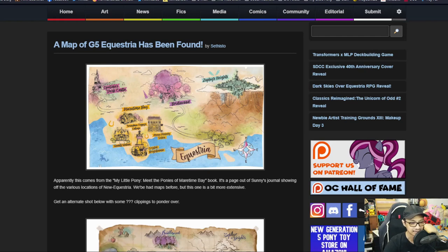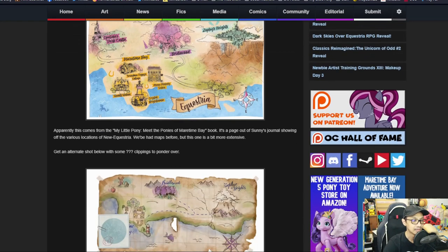We had mapped before, but this one is a bit more extensive. We get an alternate chart below with some question marks — clipping off something to ponder over.